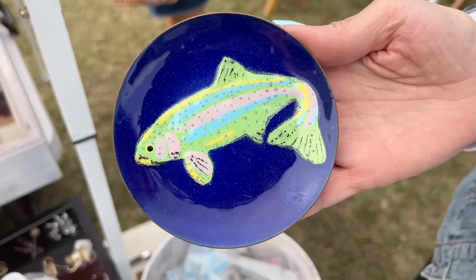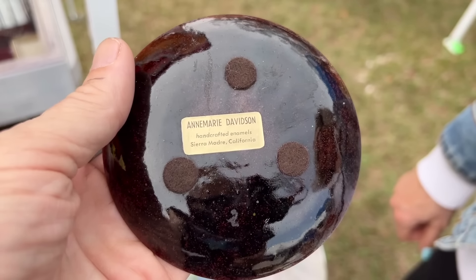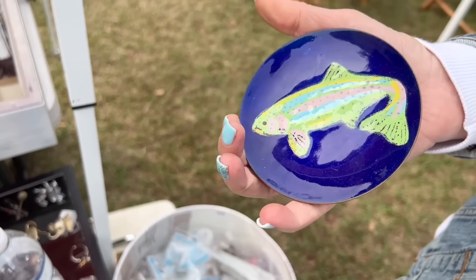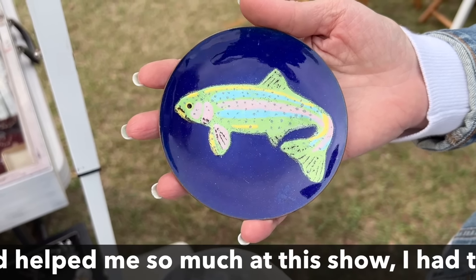A customer picks up an Ann Marie Davidson enamel fish piece. She trained with a bunch of people out in California and then went off on her own and was really successful with it. The price on that is $500 — quite a good find.